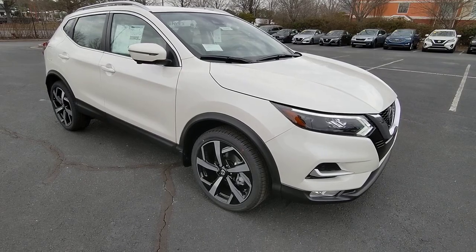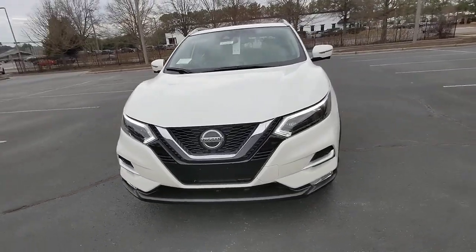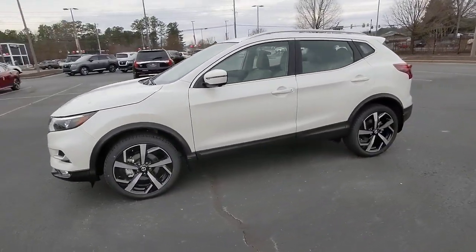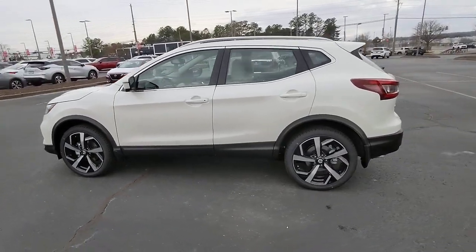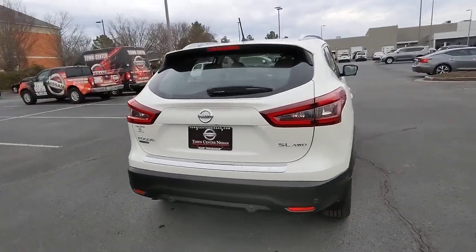Looking for your dream car? It could be the 2022 Nissan Rogue Sport. Start planning your family road trips in this comfortable, well-equipped Rogue. This clever crossover offers plenty of space and thoughtful creature comforts to keep your crew relaxed and eager for adventure.